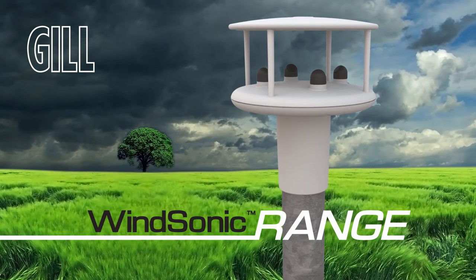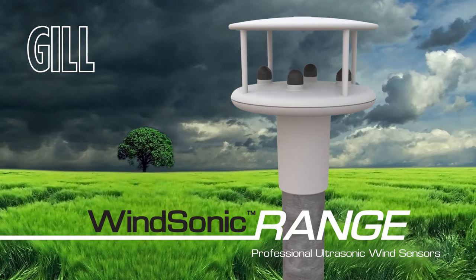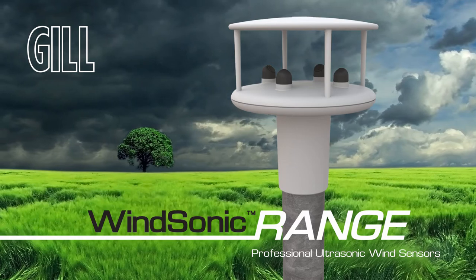The Windsonic range — professional quality, solid-state ultrasonic wind sensors for use in marine, meteorological, environmental and industrial applications.